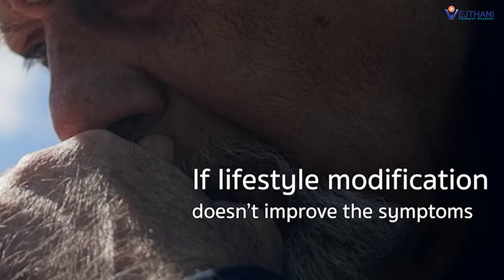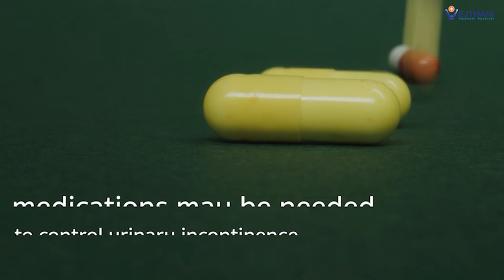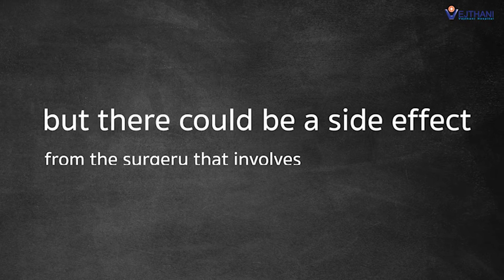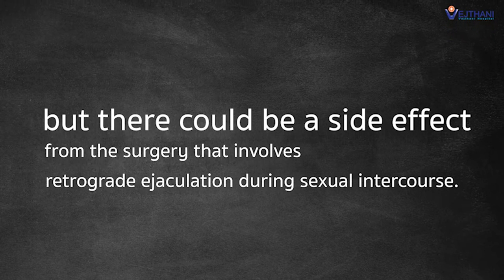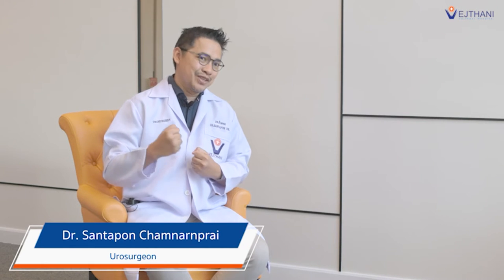If lifestyle modification doesn't improve the symptoms, medication may be needed to control urinary incontinence. Some cases need surgery for treatment. There are two standard surgical methods, but they can have side effects involving retrograde ejaculation during sexual intercourse. For the operation, you have to check whether your body is fit for it, and you need around two hours in the operating room.